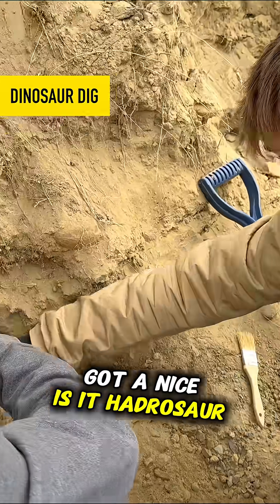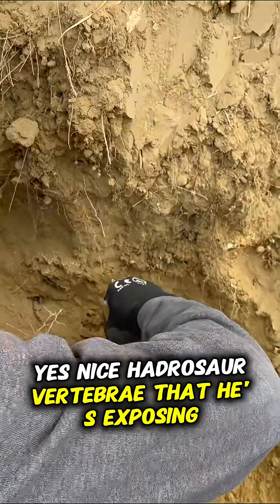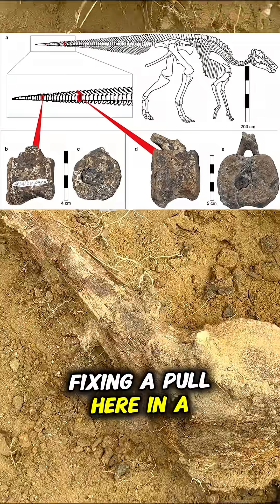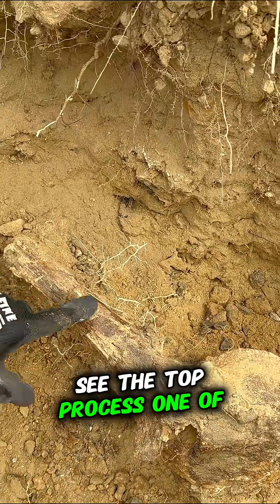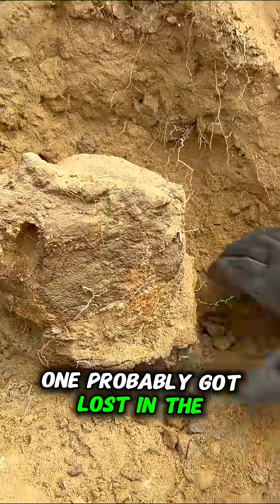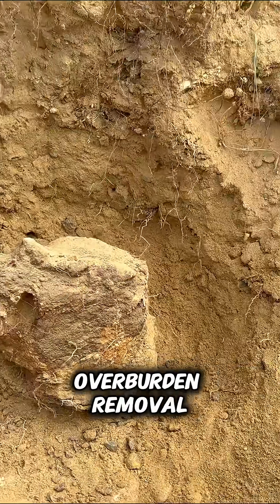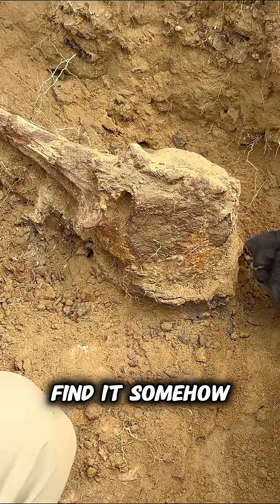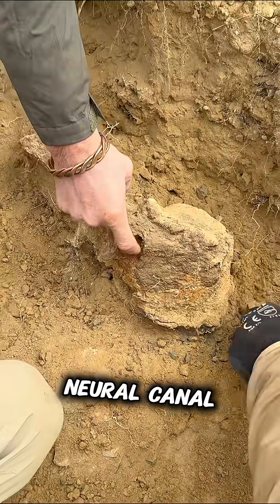Parker's got a nice hadrosaur vertebra that he's exposing — going to do a pull here in a few minutes. You can see the top process, one of the zags. We're missing one; it probably got lost in the overburden removal, which is unfortunate. But in that spot there, that's the neural canal.